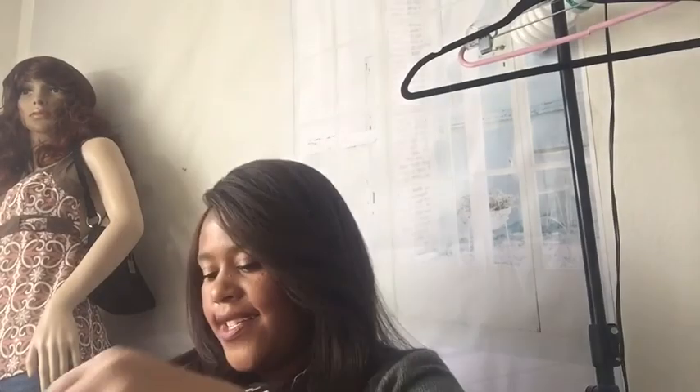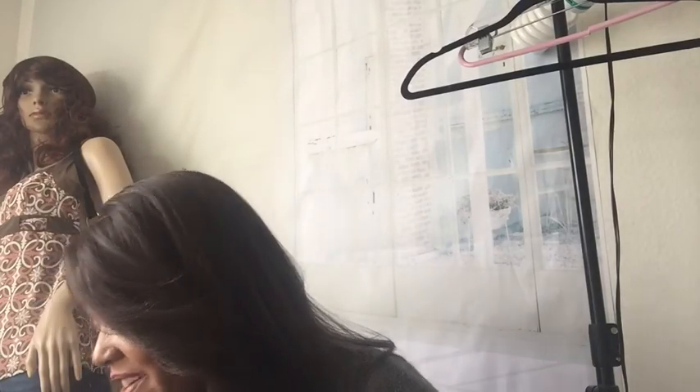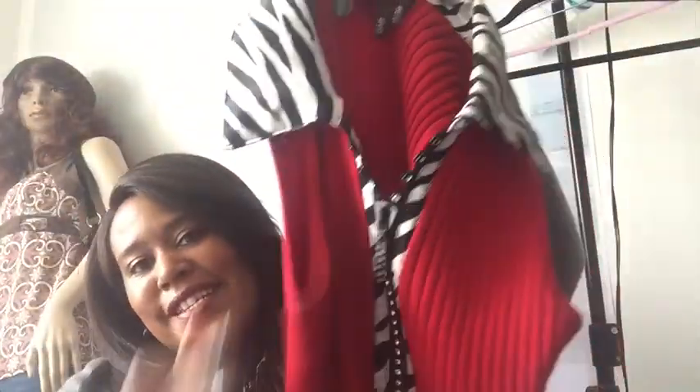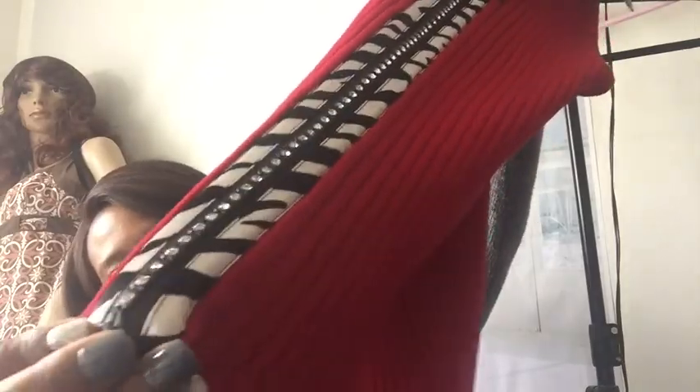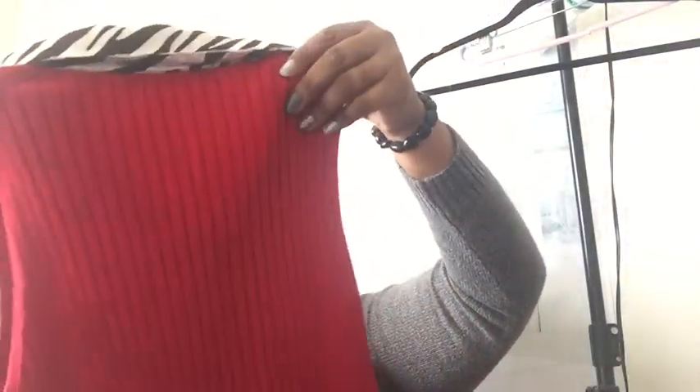This crazy looking top — this is Belldini. Do you guys know anything about Belldini? I don't know much about it but I thought it was really interesting. It's red with animal print and cute little embellishments and a zipper down the front. It looks really vintage but I like it — I know it will sell. Size large.